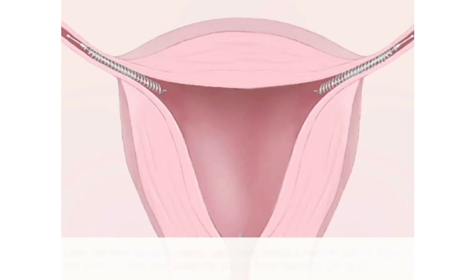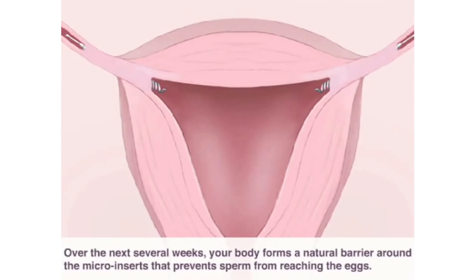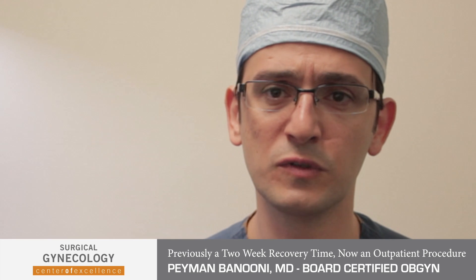What it involves is going into the uterus with a small camera, and it involves two small implants that can be inserted into the fallopian tubes. What that does is it allows the fallopian tube to close from the inside, and it takes about a three-month period for the fallopian tube to fully close.